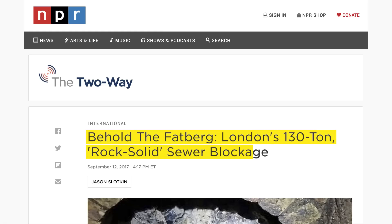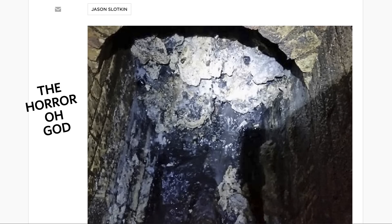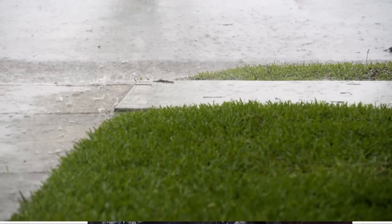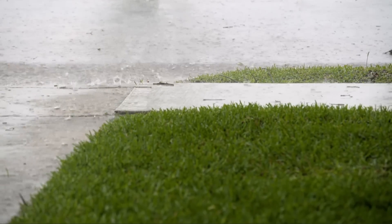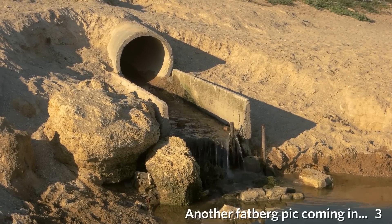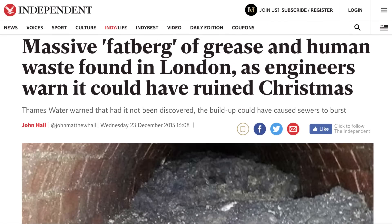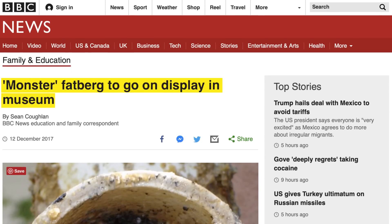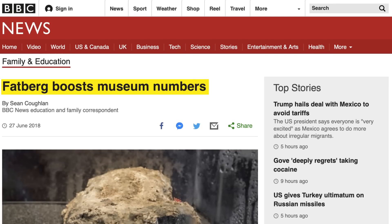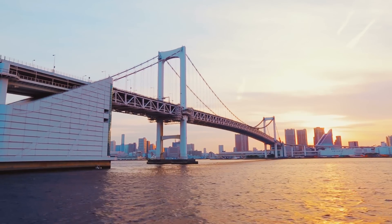Some of the most infamous clogs in sewer history are the Fatbergs of London. Fatbergs are giant masses of fat that form into a blockage when combined with diapers, wipes, and other debris. There's also an interesting chemical reaction taking place: wastewater often contains a lot of calcium, which it picks up running over concrete streets and through concrete pipes. When that calcium-rich water mixes with grease and fat, it transforms the fat into a dense mass through saponification — the same chemical process that creates soap. The largest fatberg found in the London system was 140 tons and took workers weeks to remove. Tokyo also had a fatberg wash out to sea in 2000, and since then has been educating its citizens as well.